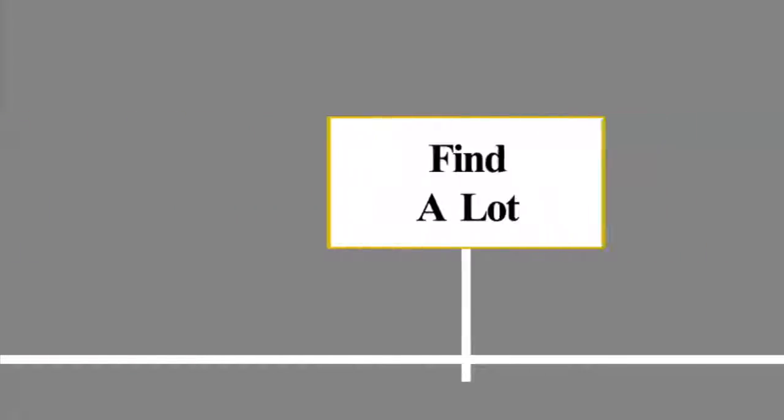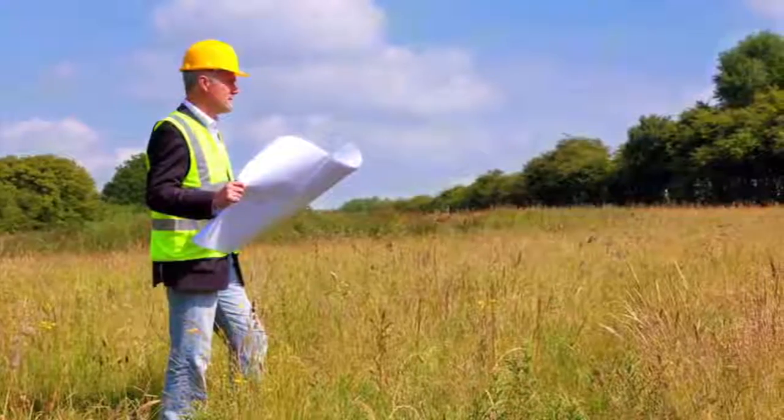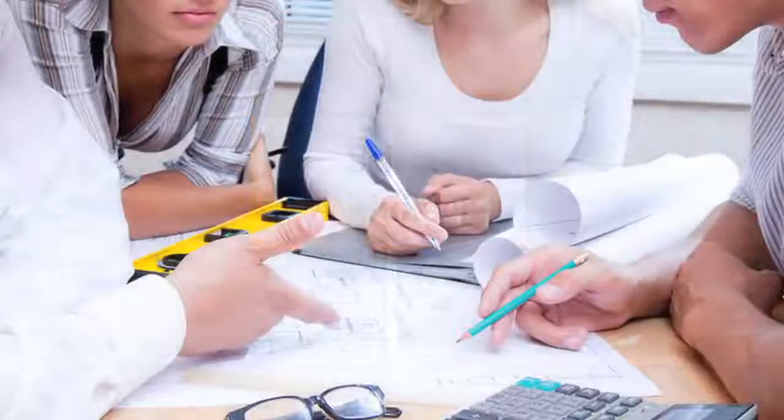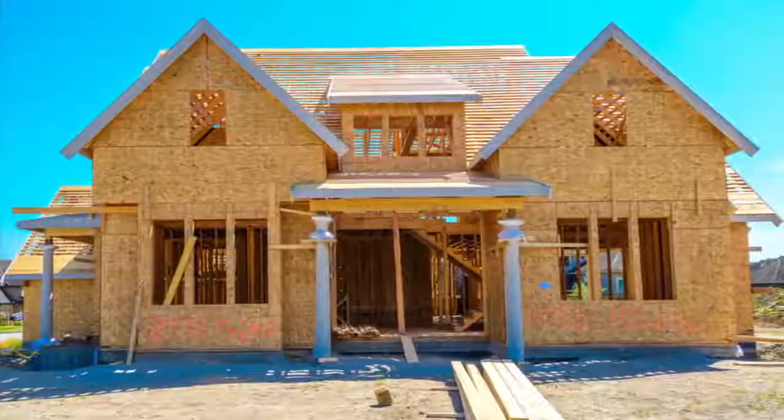Step two: find a lot. We encourage you to work with a real estate professional to find the perfect community and lot. Step three: select a builder. Now it's time to interview builders. Your builder will help you select a floor plan, choose building options, and additional features.